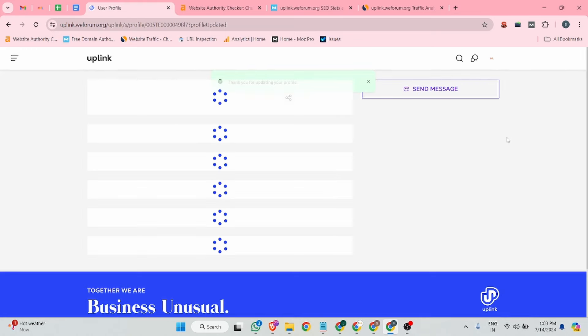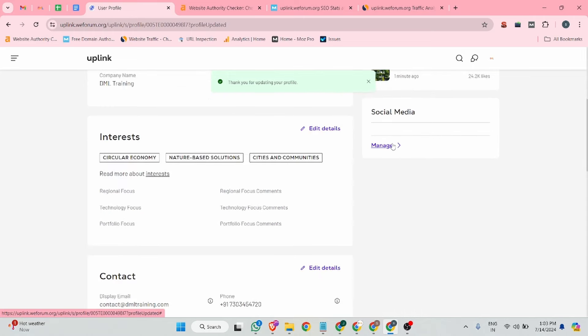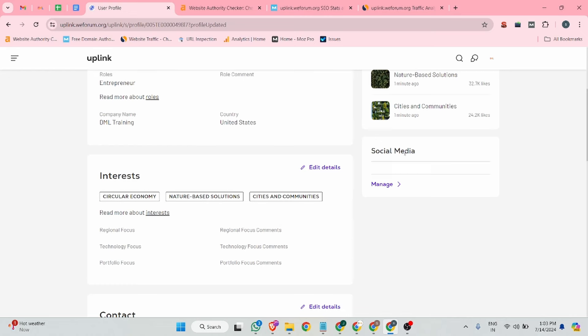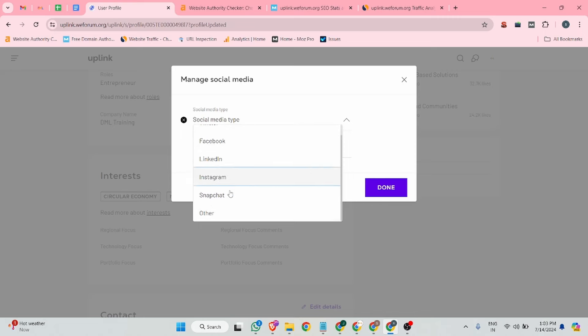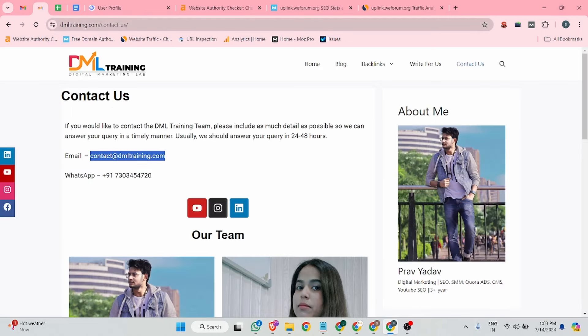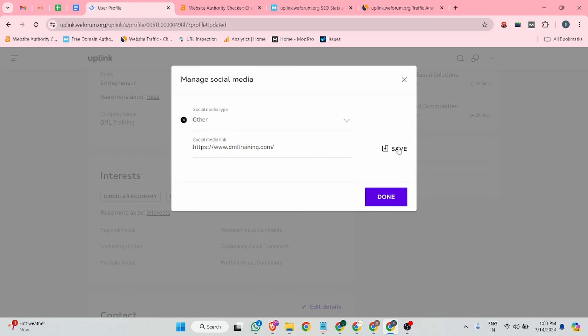Now let's update your website URL and social URLs. Go to the social media section and click on 'Manage', then click 'Add Social Media Links'. Select your link type — first I'll select 'Other' to add my website URL. I've added it and then click the save button.